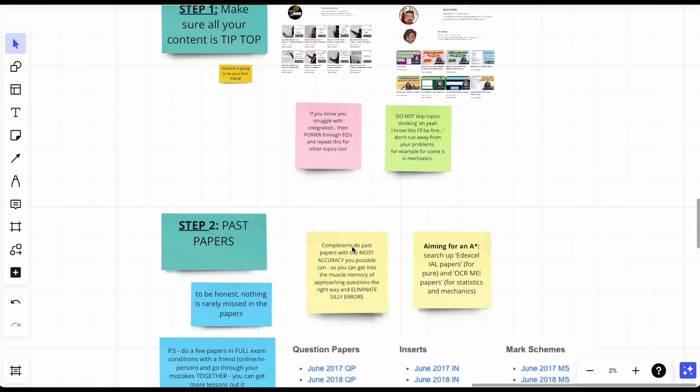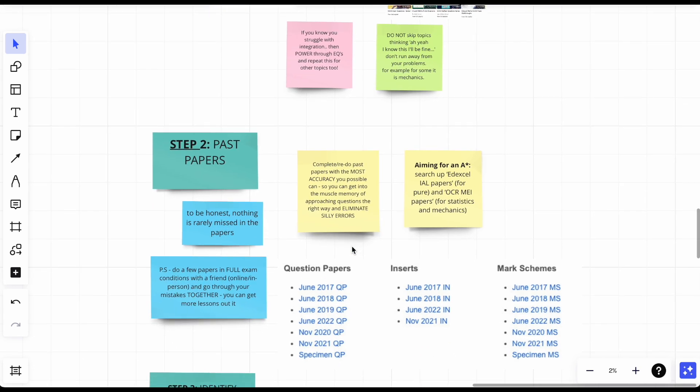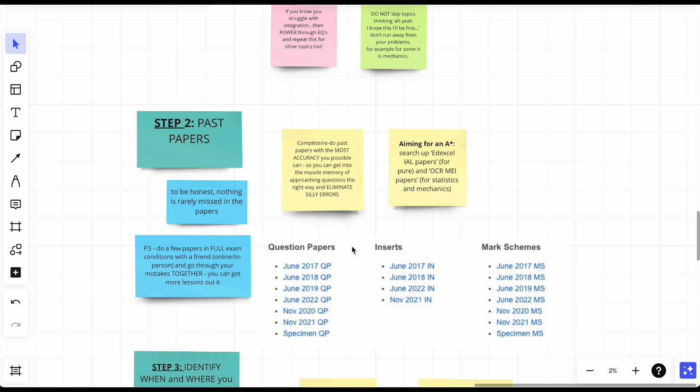Step two: past papers — no surprise there. Complete your past papers. If you haven't started them already, start one ASAP after this video. If you haven't finished them, finish all of them. If you have finished them, redo them. As we saw, the grade boundaries are harsh — an A* used to be around 72% and then became 83%. Accuracy is very important.